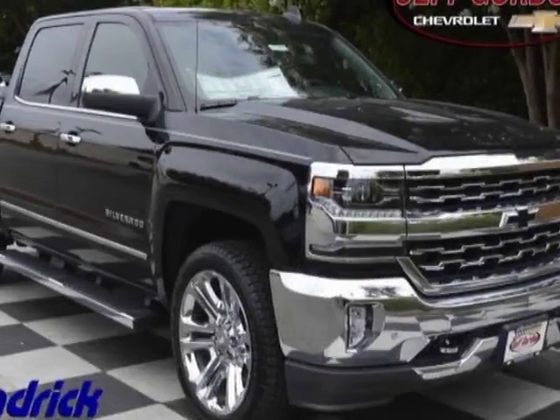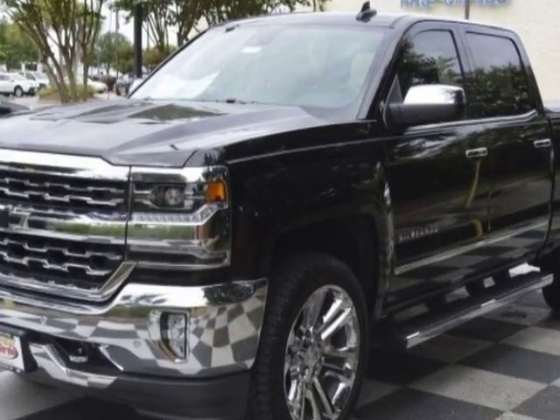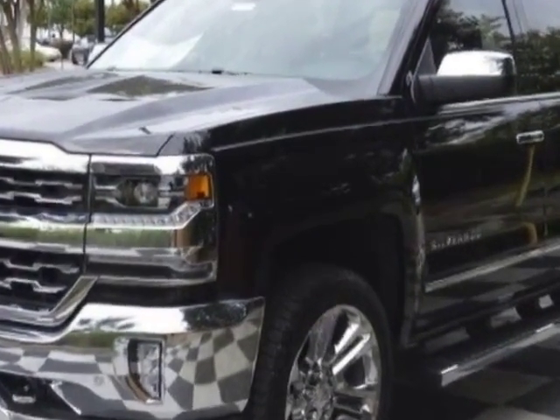Come take a look at this new 2016 Chevrolet Silverado 1500. For your protection, this vehicle has a full factory warranty.